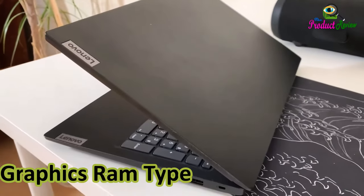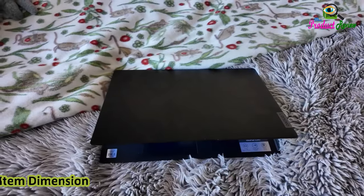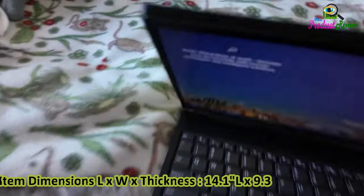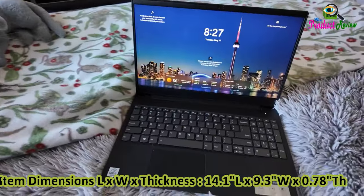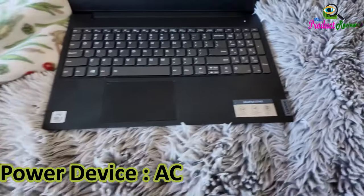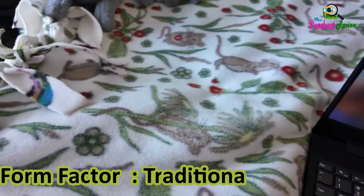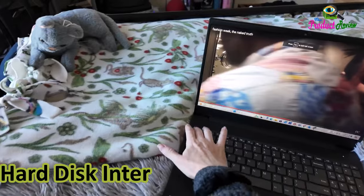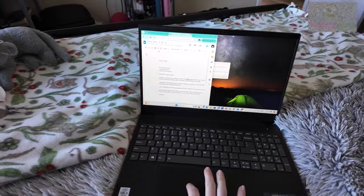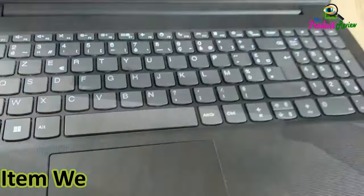Graphics RAM type: DDR3 SDRAM. Item dimensions: 14.1 inches thickness, 9.3 inches length, 0.78 inches width. Chipset type: AMD 500 series. Power device: AC adapter. Automatic backup software included: Windows 11 Pro. Form factor: traditional clamshell. Hard disk interface: PCIe x4. Graphics: integrated. Graphics coprocessor: AMD Radeon graphics. Item weight: 3.75 pounds.